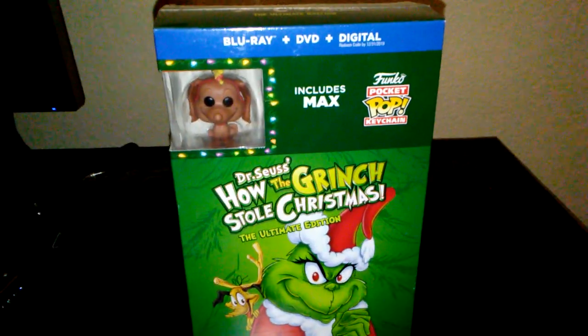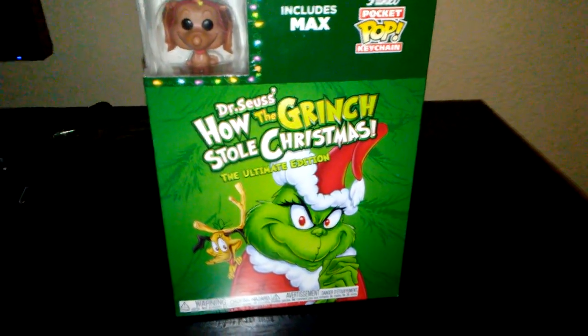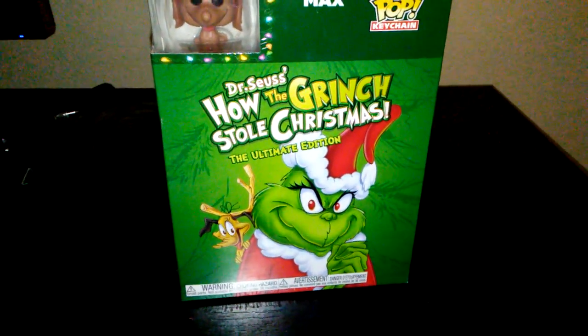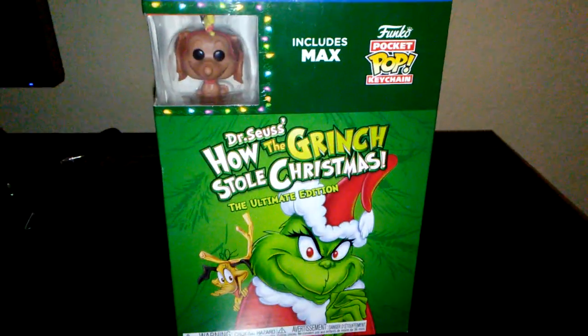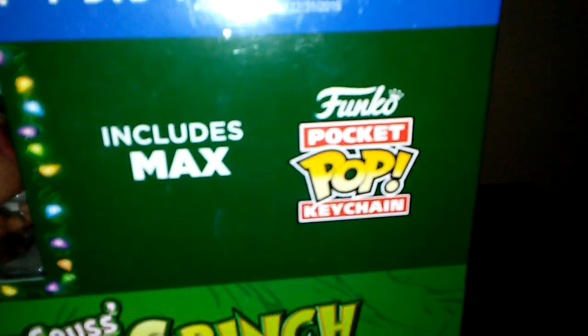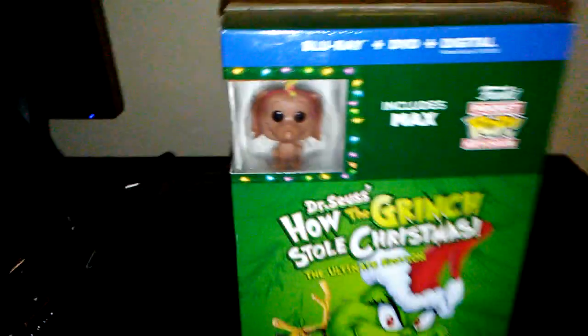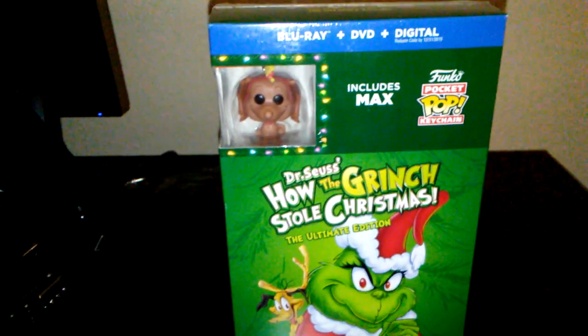And three, this only cost $13. This Blu-Ray didn't come out long ago — it actually came out late last month in October. It was $20 then, and now it's $13. And now you get that, but you also get a little pop figure — it's not really a pop figure per se, it's a little keychain. It comes with a Max pop keychain.